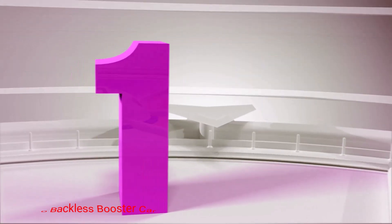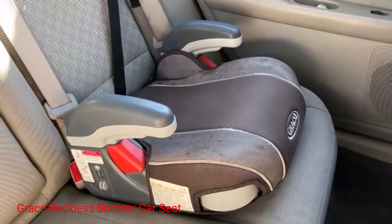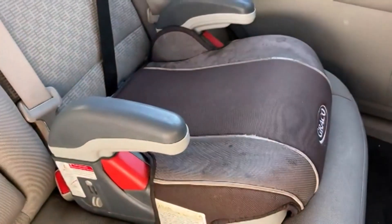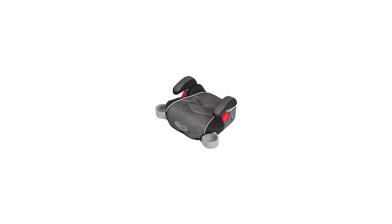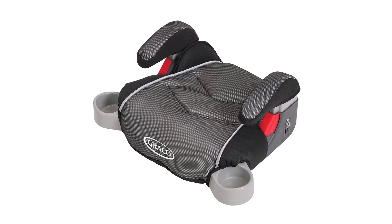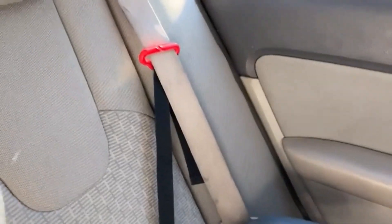Number 1: Graco Backless Booster Car Seat. A backless booster seat is ideal for big kids as it raises them off the vehicle seat, ensuring a better seat belt fit. If you want nothing but the best, get this Graco seat. It is perfect for kids who weigh 40 to 100 pounds and are 43 to 57 inches tall. It has undergone a variety of rigorous crash tests and meets U.S. safety standards.